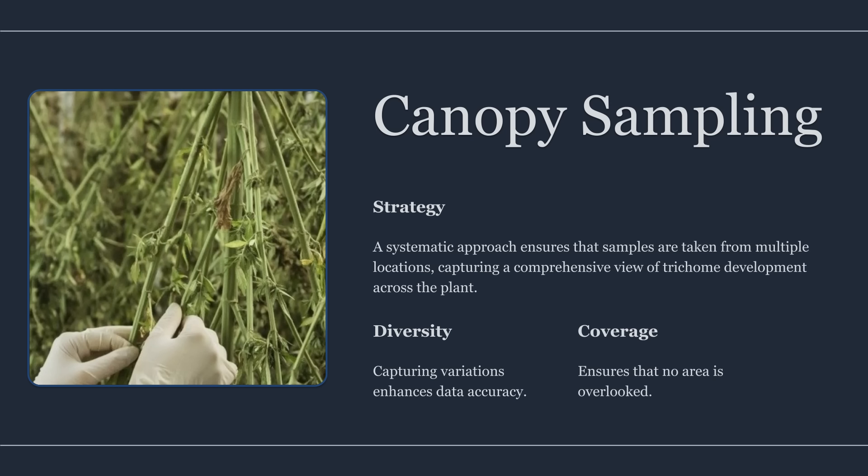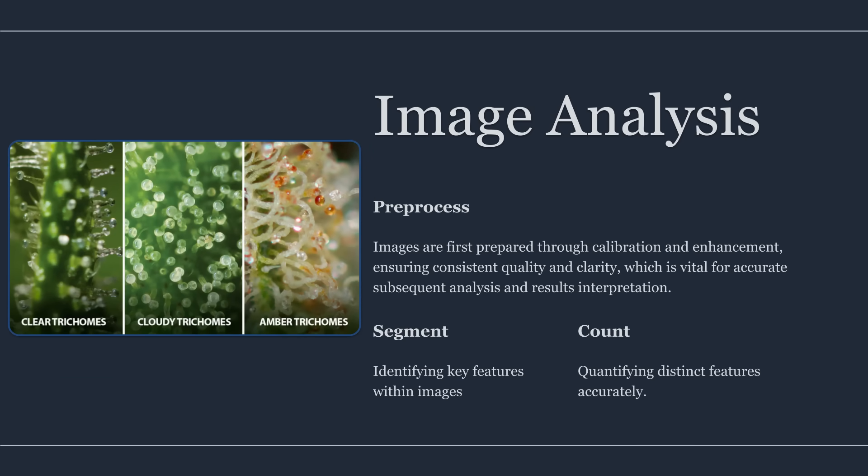Once imaging is stable, the next step is building a sampling plan. Precision doesn't come from one perfect photo — it comes from representative sampling. A simple, repeatable plan uses consistent locations and consistent counts: multiple sites on the plant, across multiple heights, including at least one interior and one exterior zone. Sampling should be consistent day-to-day so trends reflect biology, not changes in where the camera happened to land. Collect a fixed number of images per plant, aiming for a minimum number of measurable trichome heads per image. The more uneven the canopy, the more important it is to sample broadly and avoid hero buds that bias results.